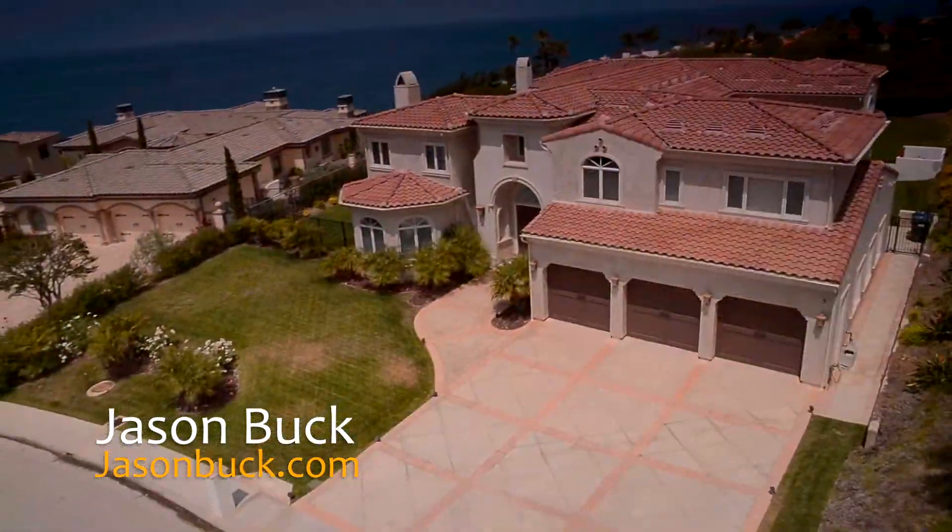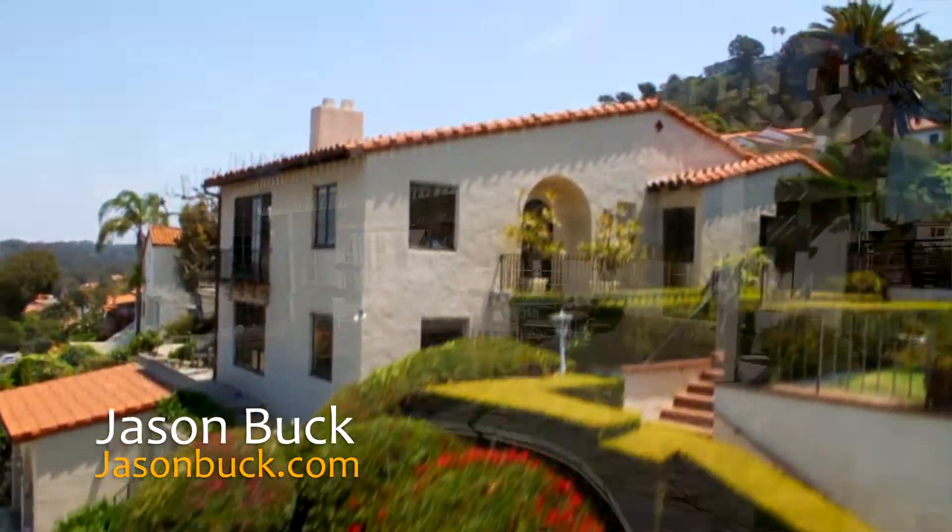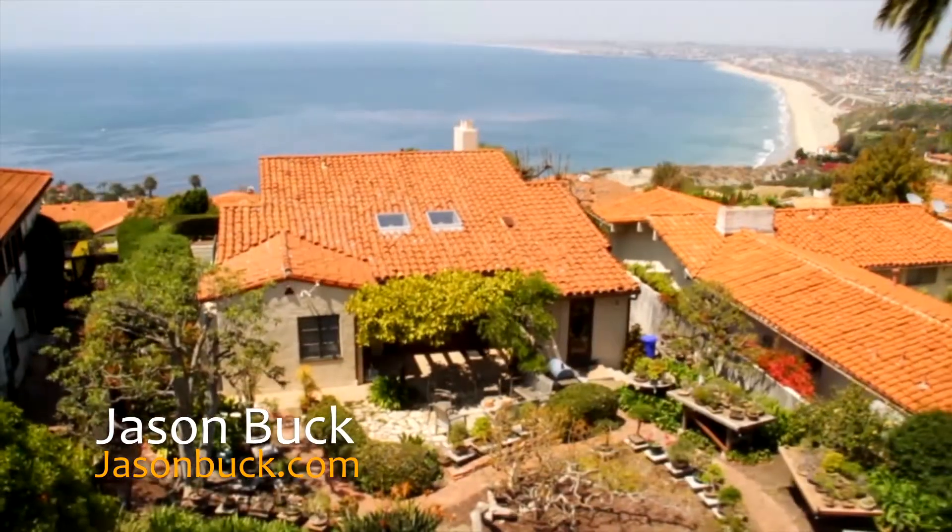Hi, I'm Jason Buck. I work with Remax Estate Properties here in Palos Verdes. Our real estate market is very hot. Homes are sometimes selling in less than a week. Now, you may not have all the time to get to all these homes, but I do, and I shoot a virtual tour to help you save time.